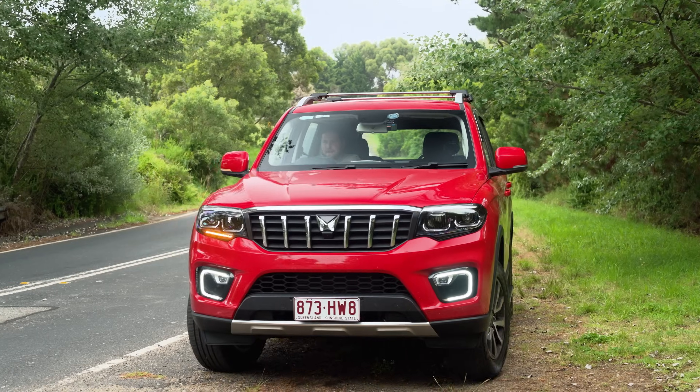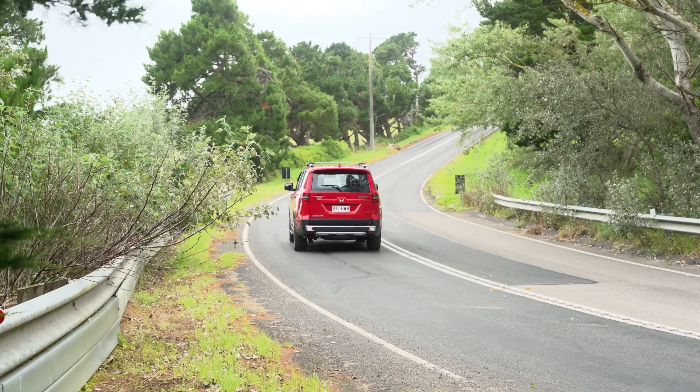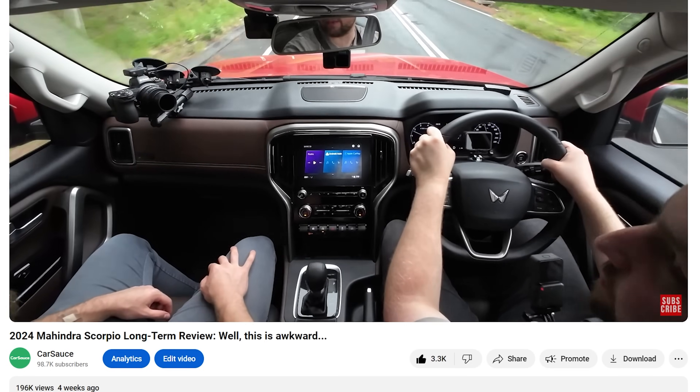As you guys know, Matt and I spent three months driving the Mahindra Scorpio to give you a totally unbiased and fair review of one of India's top-selling off-road SUVs. After that video went viral, Mahindra actually reached out to us to sponsor this video.